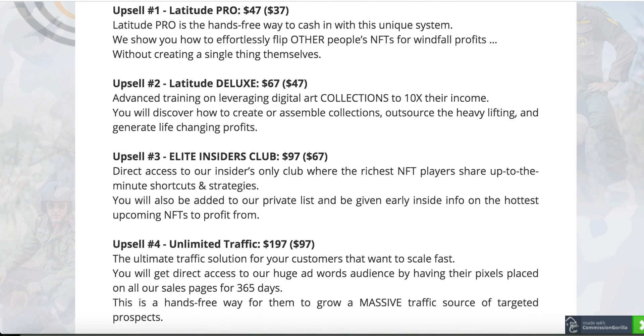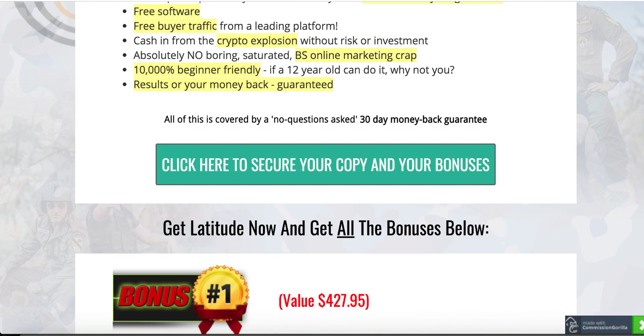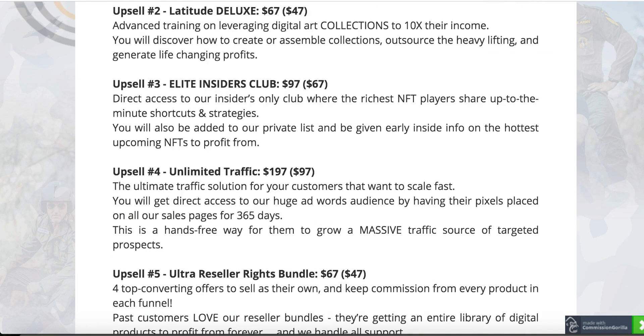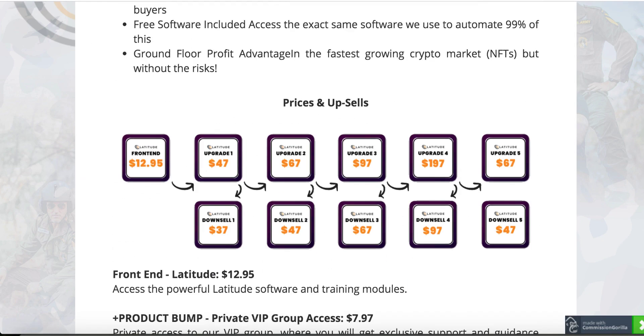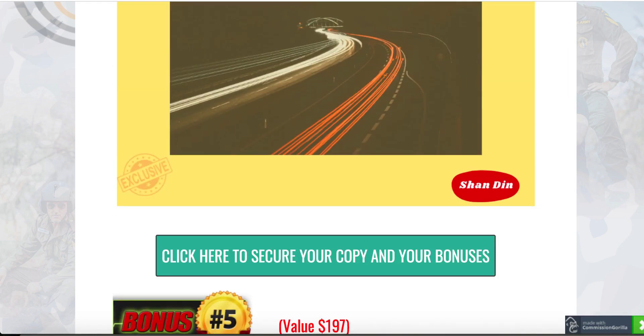As you can see, all the upsell options — you don't have to get any of them. If you just get only the front end, you are qualified to get all my exclusive bonuses absolutely free. And by the way, keep in mind these bonuses are exclusive to me — no one else can offer you these bonuses. Latitude is going live again on 31st of August, 9 a.m. Eastern Standard Time. By the time you come here, click on any of these buttons, you're going to get to the Latitude sales page, buy Latitude, and all these bonuses I talked about will be automatically free of cost delivered to you in your WarriorPlus account.